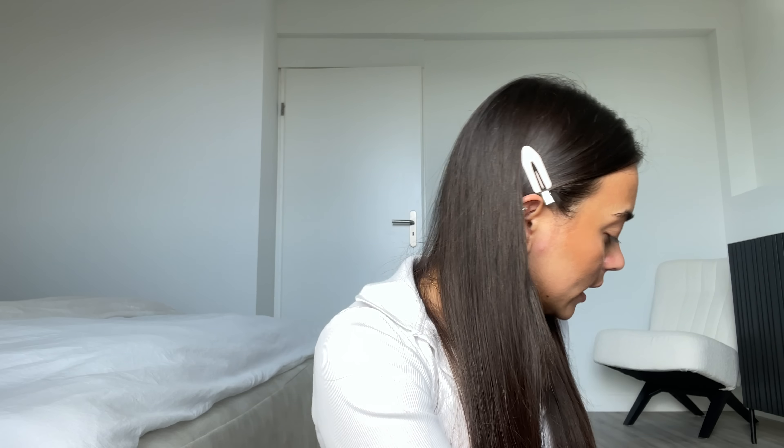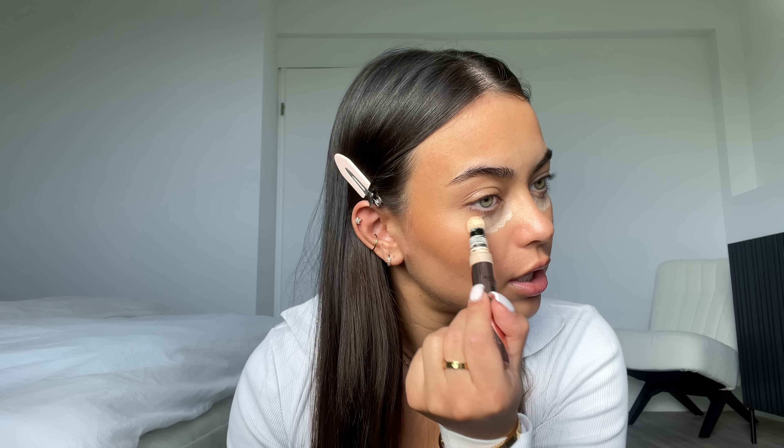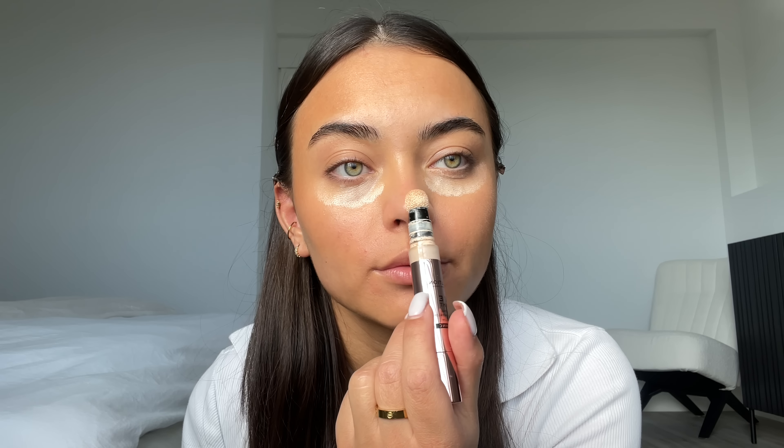Now I'm going in with a lighter color — this is in the shade Tan. I use this shade for covering: I put it underneath my eyes, on my nose, and to cover any pimples. Then I take my beauty sponge and blend this in. Then I go in with a highlighter — this is the shade Medium Yellow. I use this to highlight my face, putting it underneath my eyes and on the tip of my nose to brighten things up.